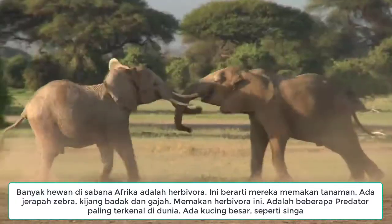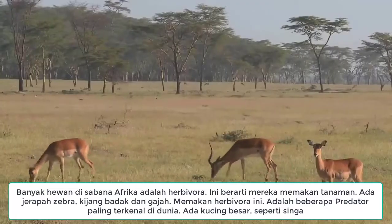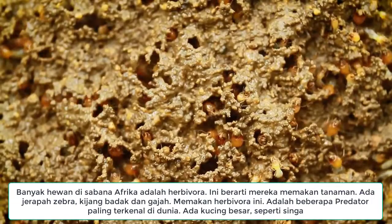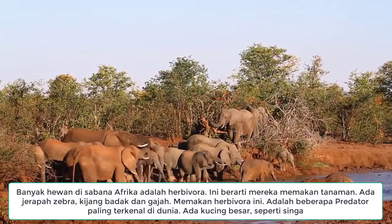The African savannah is famous for its diversity of animals, from tiny termites, beetles and butterflies, to many of Earth's animal giants.